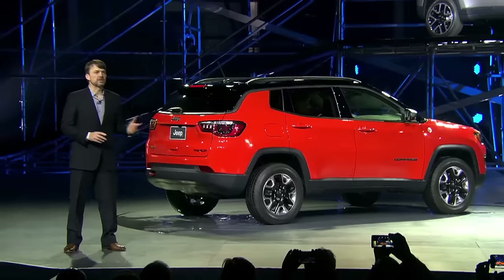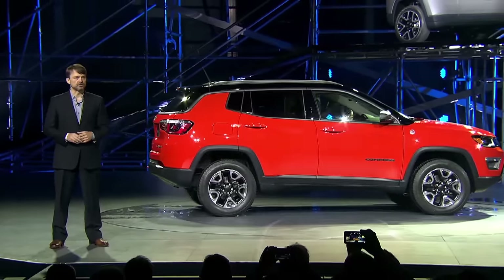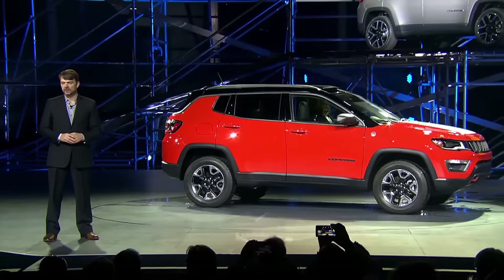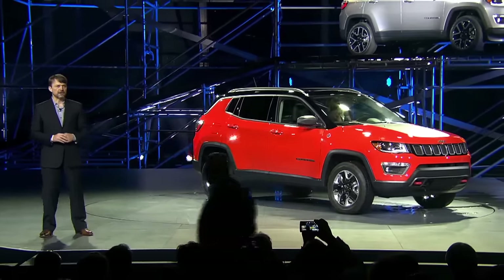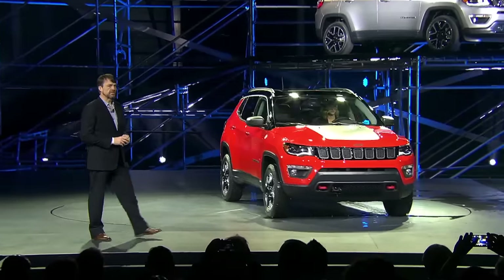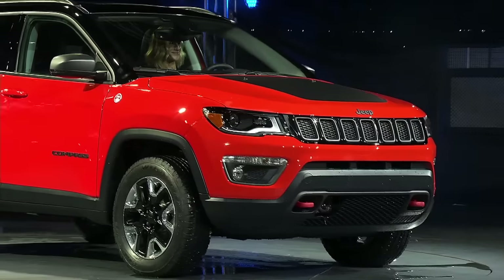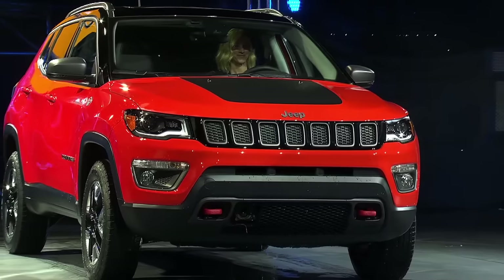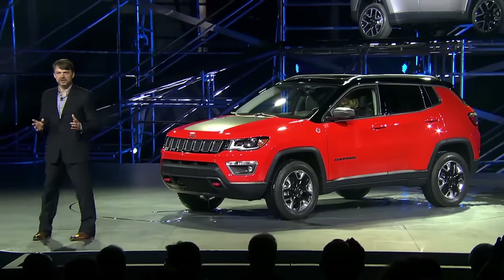The Compass will be offered in four models: Sport, Latitude, Limited and Trailhawk — each with a distinctive interpretation of authentic design cues that hint at its road-worthy heritage. The seven-slot grille gets a fresh look set between sporty headlamps which really helps emphasize the Jeep's wide stance, and the available painted gloss black roof creates a really premium statement.